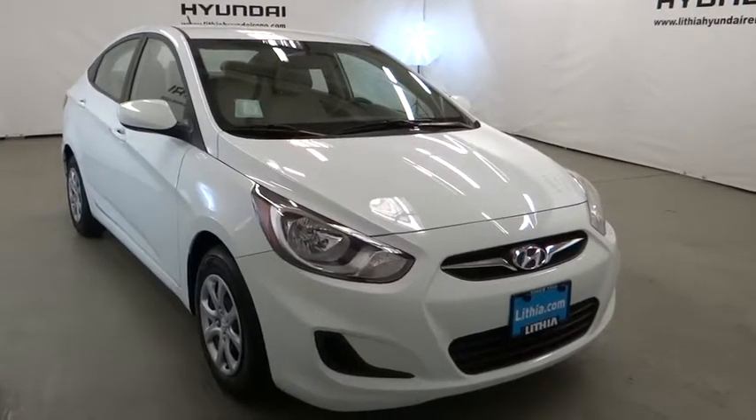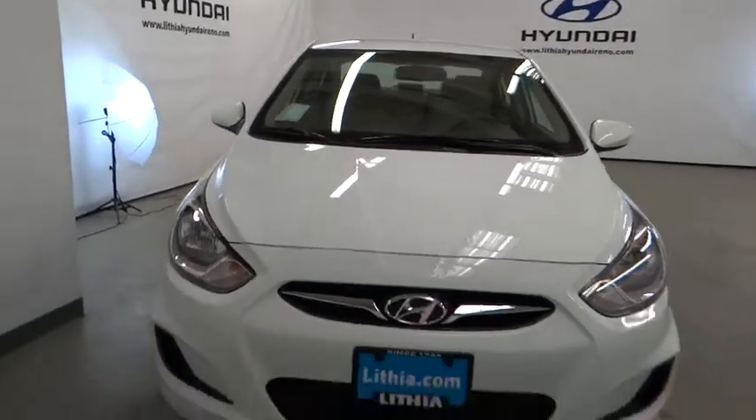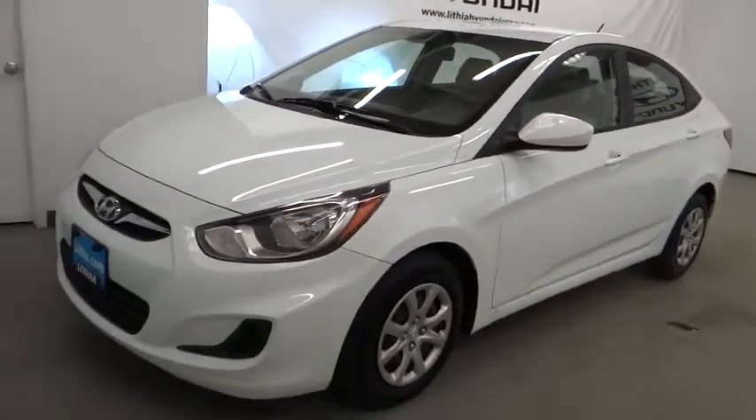The 2014 Accent. Designed to keep you moving and leave boredom behind, the Hyundai Accent is affordable, fuel-efficient, and safe. A winning combination. This vehicle has less than 30,000 miles.